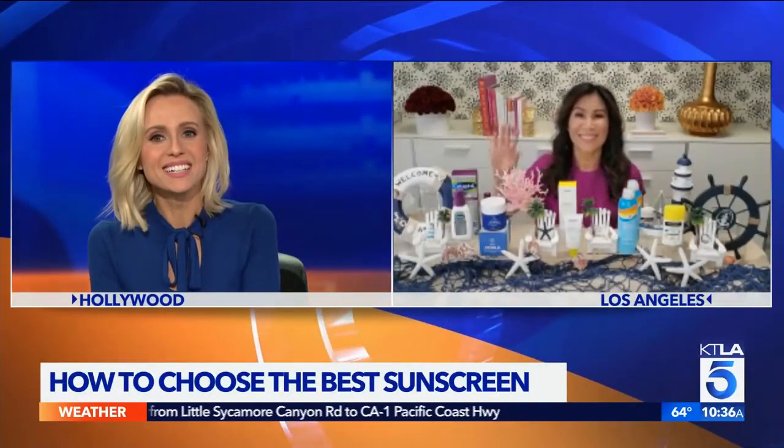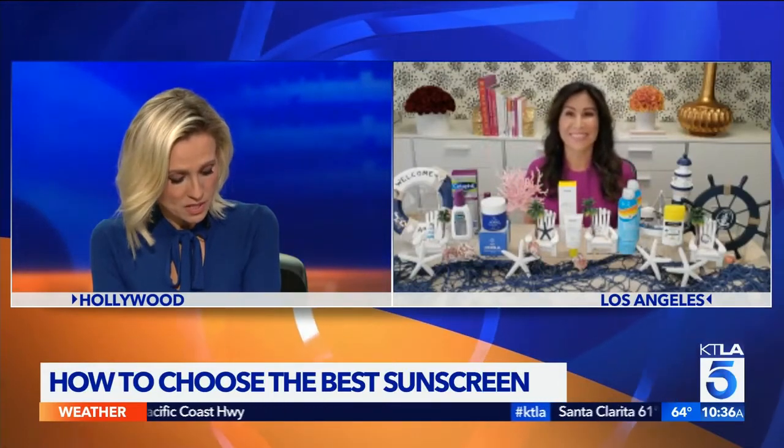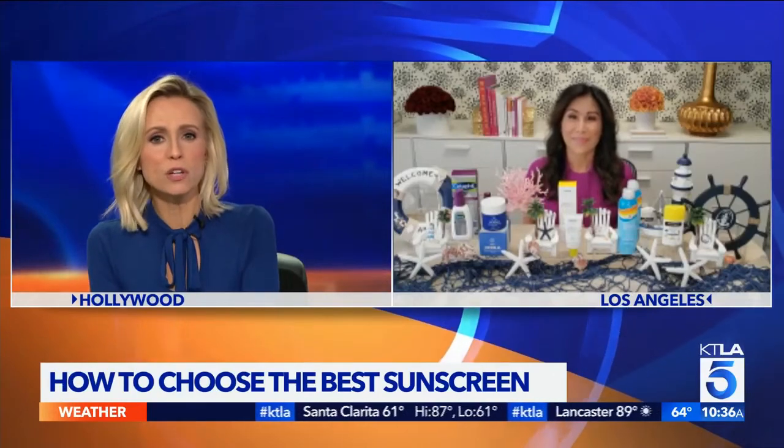It is Memorial Day and with the start of summer upon us, it is a great time to talk about sun protection. Joining us this morning with tips on how to choose the best sunscreen for your skin is cosmetic dermatologist Dr. Jessica Wu. So let's start with the basics when it comes to sunscreens. There are so many options out there — what should we be looking for in a sunscreen?